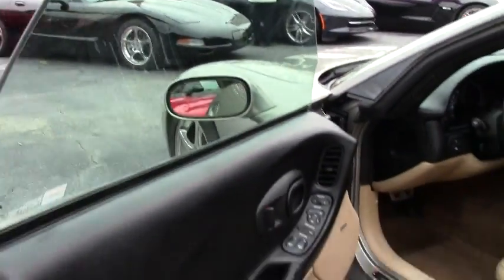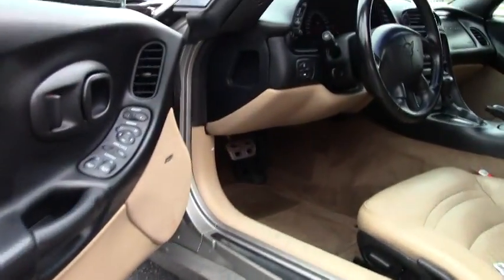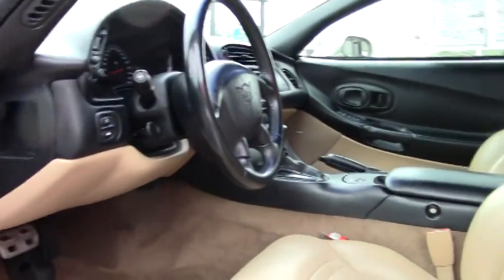This car is just looking for a new home — probably could be a great place to put in your garage to get it ready for summer and warm weather, which hopefully is here around the corner.